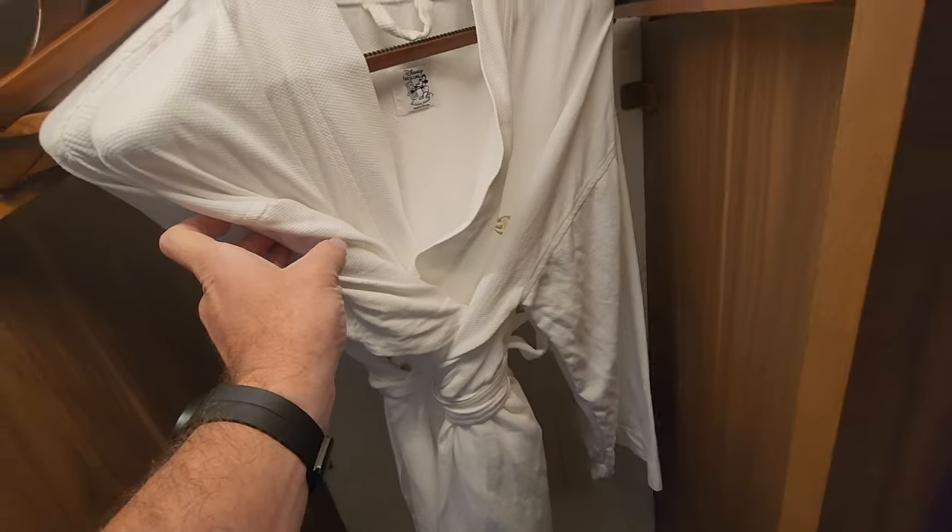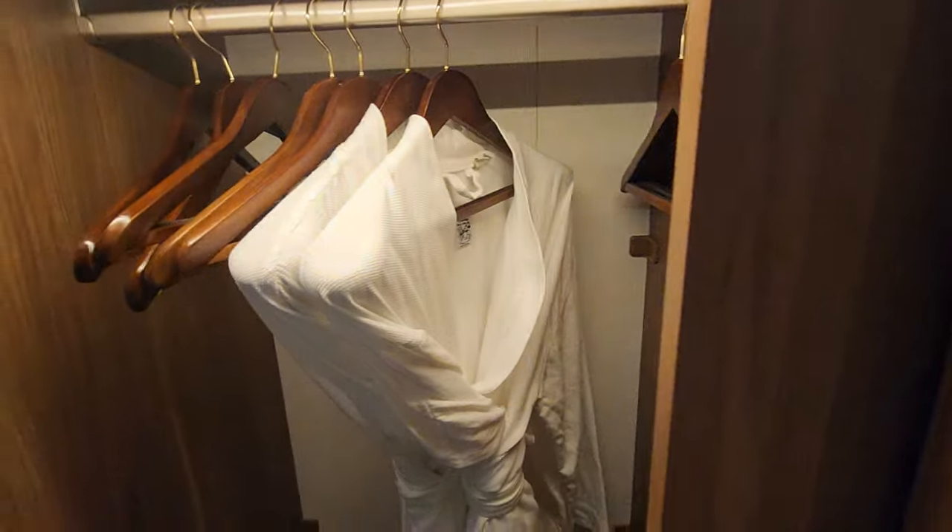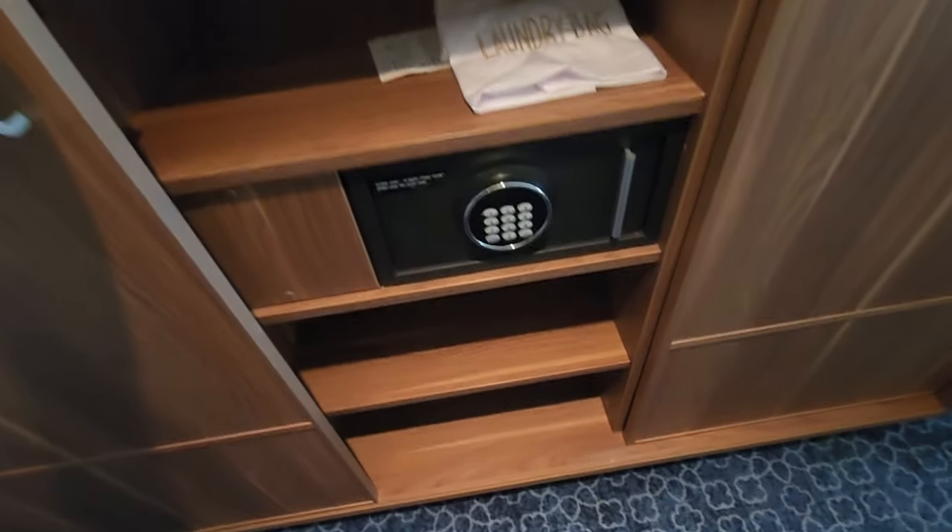Inside the stateroom — so that was if you walk in and turn to the right. If you look to the left, there are your Disney Cruise Line very nice robes. It lights up when you open it, like the fridge. Laundry bag, safe.